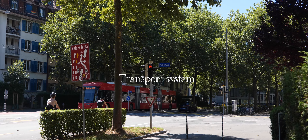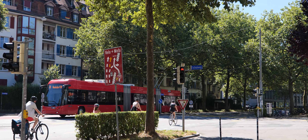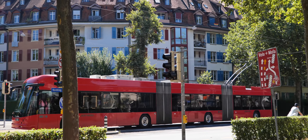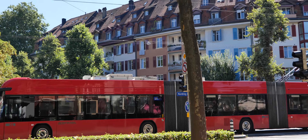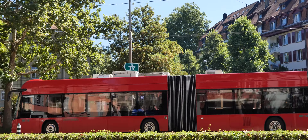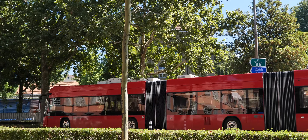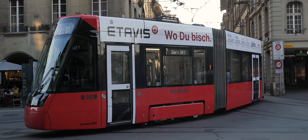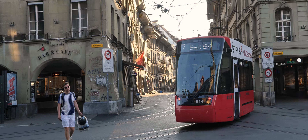Transport system. Bern boasts an efficient public transportation system including trams, buses and funicular railways. There are approximately 13 bus lines in Bern. Each bus and tram, regardless of the type of route, always runs with amazing accuracy in accordance with its schedule, which you can find at each stop.